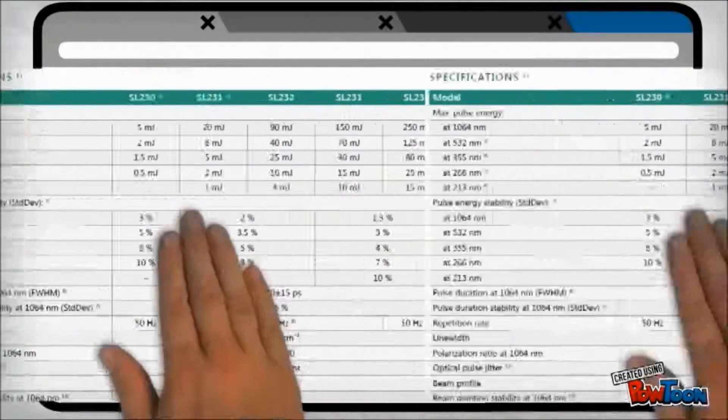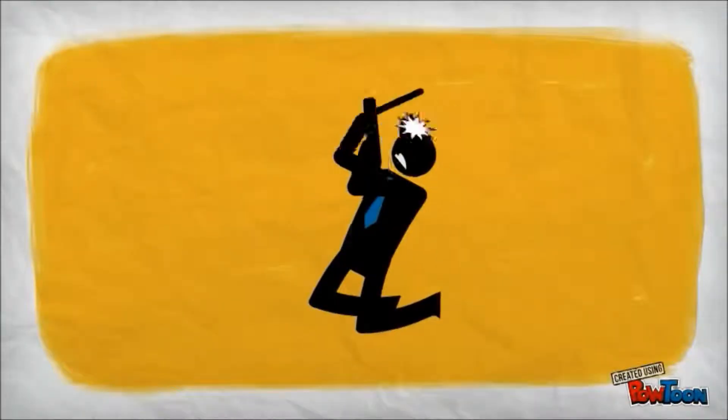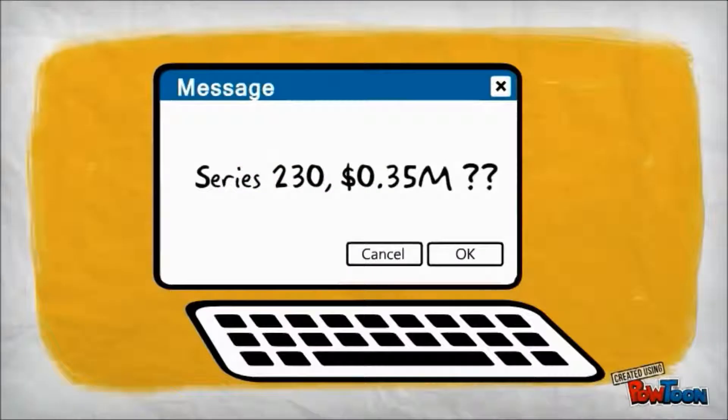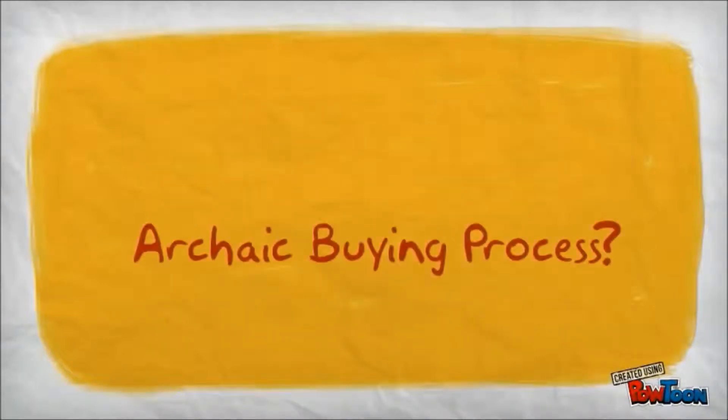And this can involve scouring hundreds of pages of numerical values and spreadsheets. So this is usually the fun part — all before finally negotiating and placing an order. Why is it that an industry so well identified by its innovation and technical advancements still has such a convoluted and archaic buying process?